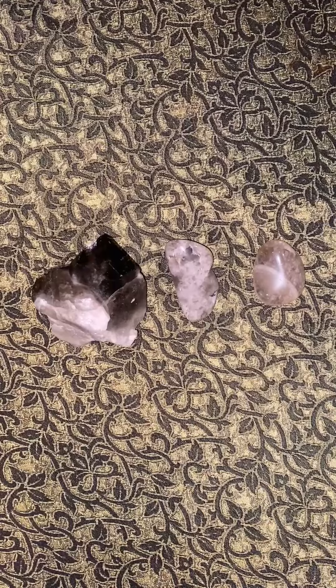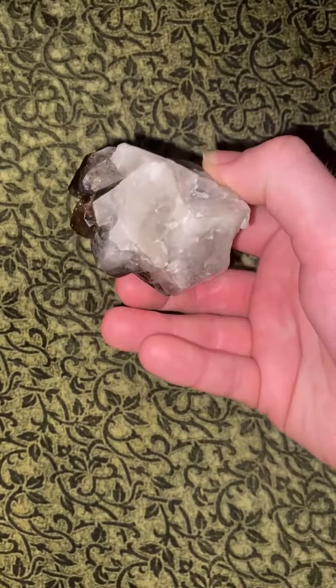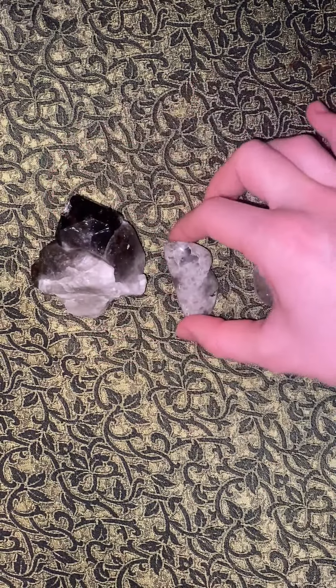Let's take a closer look at this crystal. This is a raw piece. And this is a tumbled piece.